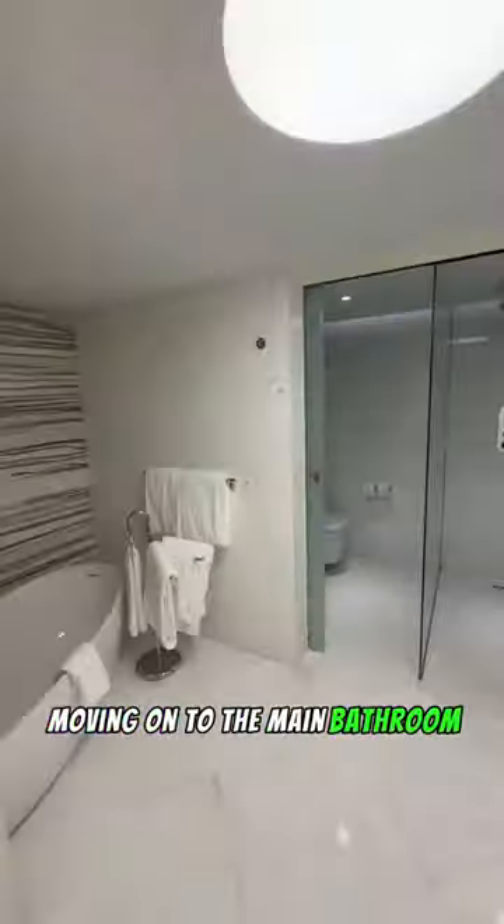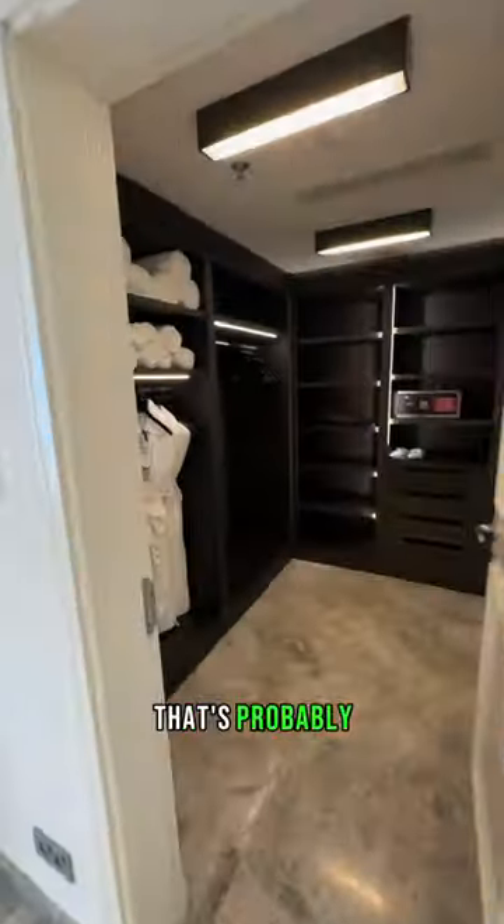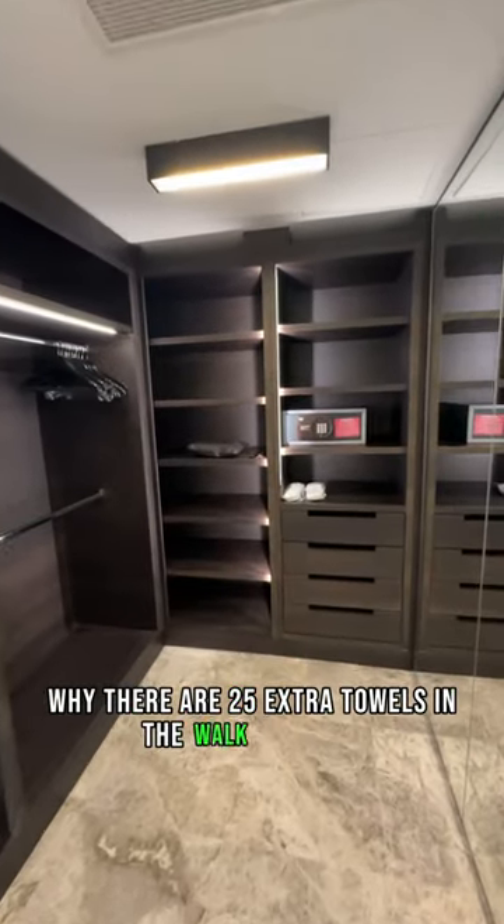Moving on to the main bathroom. There's a really nice tub for your bubble bath parties and a walk-in shower that could fit a football team. That's probably why there are 25 extra towels in the walk-in closet. Ultimate towel fight, here we come.